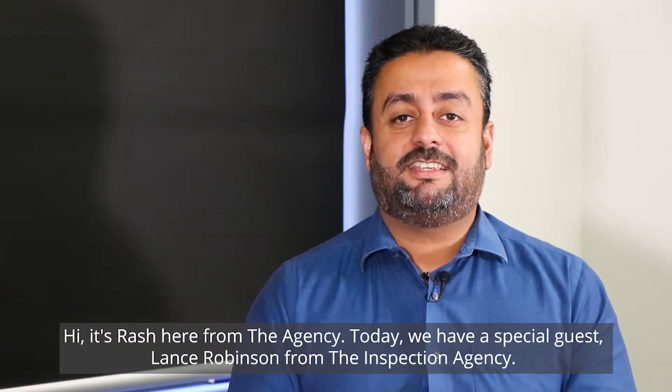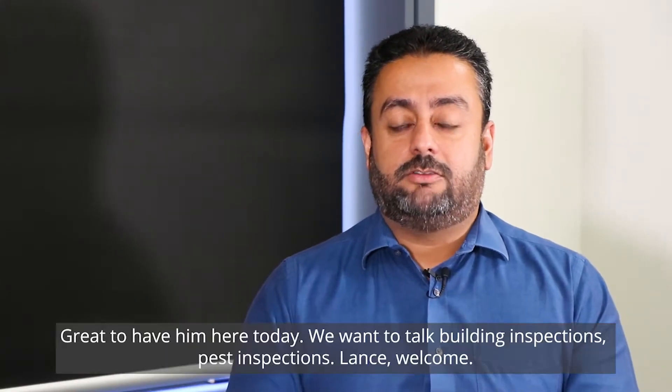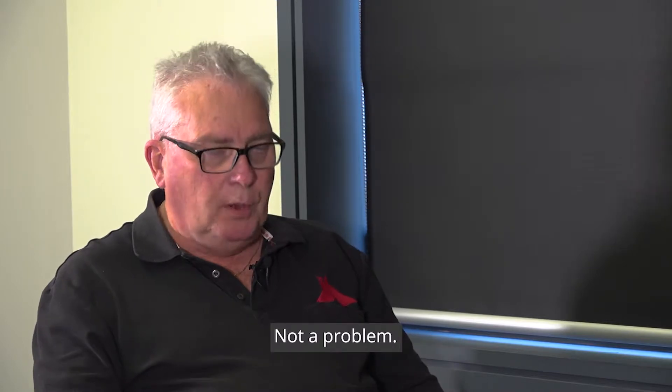Hi, it's Rash here from the Agency. Today we have a special guest, Lance Robinson from the Inspection Agency. Great to have him here today. We want to talk building inspections, pest inspections. Lance, welcome. Thanks, Rash. Thanks for coming in today.